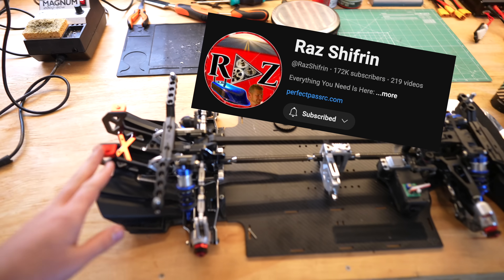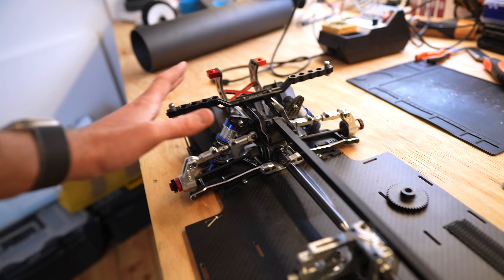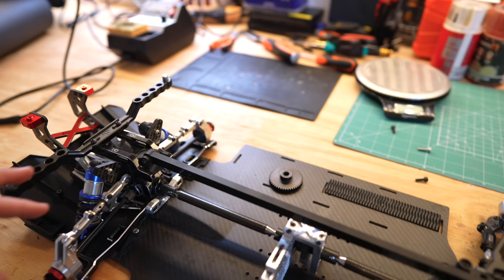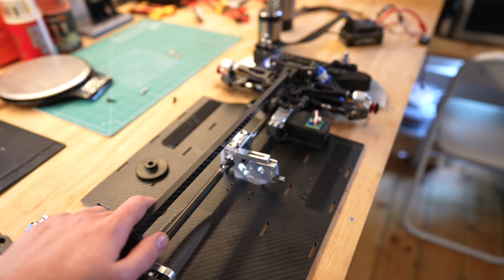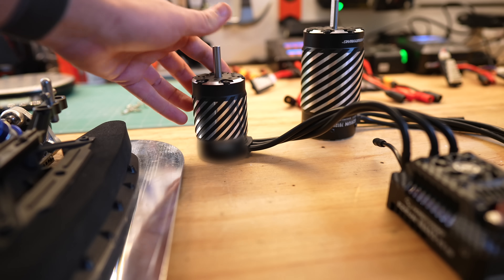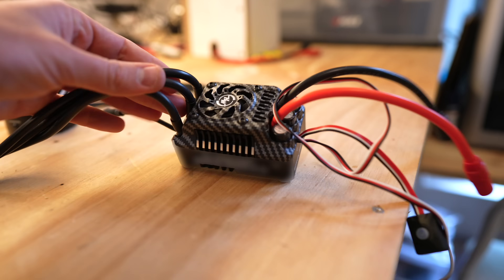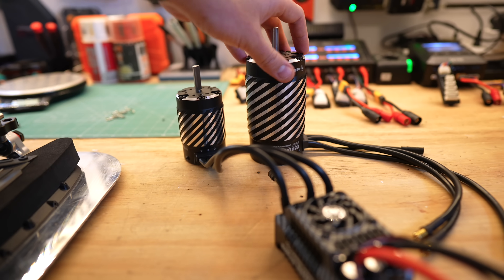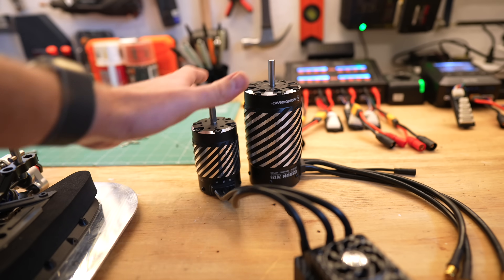I've received this roller from Raz and this thing looks amazing — all these parts are beautifully machined and it's got all of his perfect pass parts already installed. I've got a new motor and a brand new Max 5 ESC from Hobbywing, and also a massive backup motor so we're going to be able to upgrade if we need to.